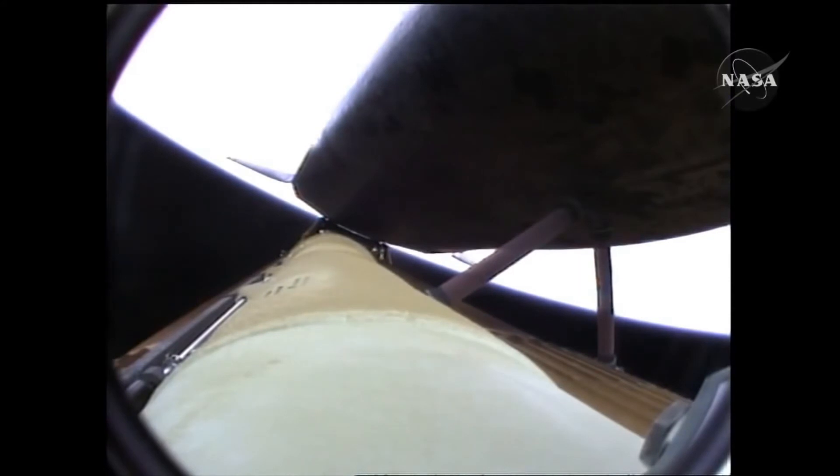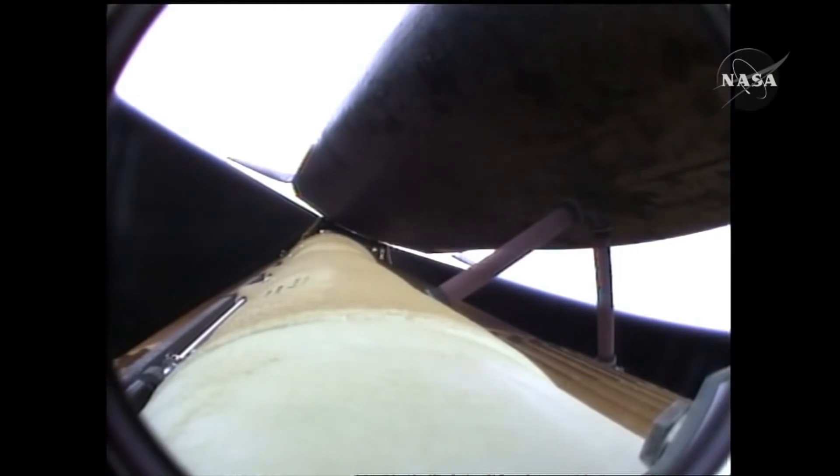Atlantis, press to ATO. Copy, press to ATO. That call from Capcom Chris Ferguson indicating that Atlantis can now make minimal orbital altitude targets in the event of an engine failure. However, all three engines continue to perform normally, as do the auxiliary power units and the three power-producing fuel cells. Five and a half minutes into the flight, Atlantis now 67 miles in altitude, 312 miles down range, traveling almost 8,000 miles an hour.